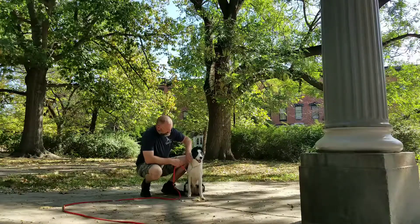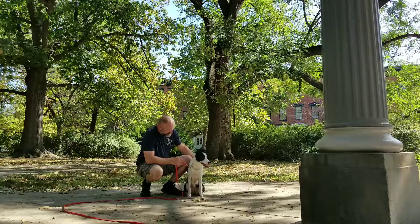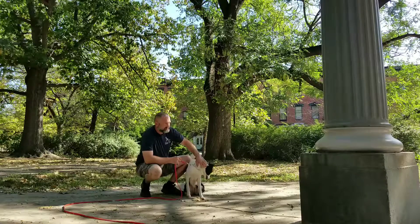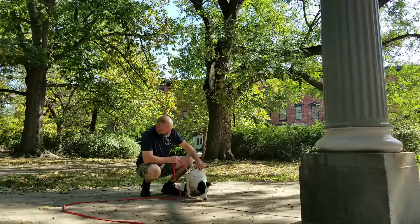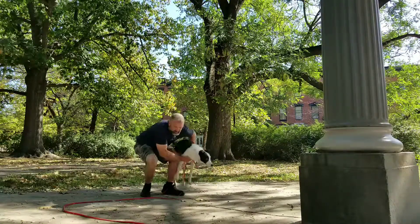I'm starting her over with this class so that I can get more consistent and fill in the gaps. She's going to be one of my trialing dogs. She's spunky, she's a lot of fun, and I usually work a lot of big dogs, so it's nice to have a little one I can scoop up.